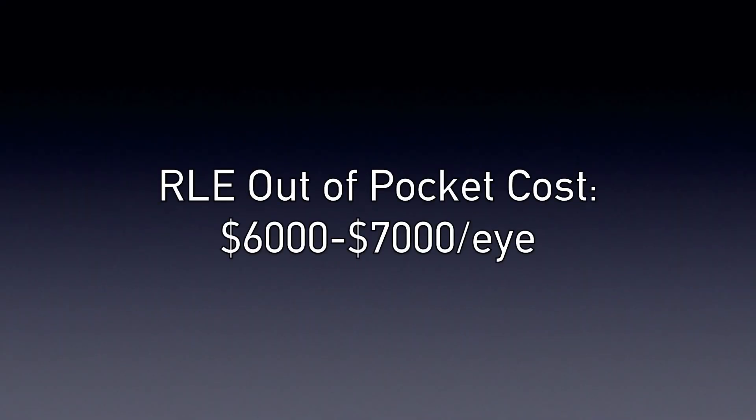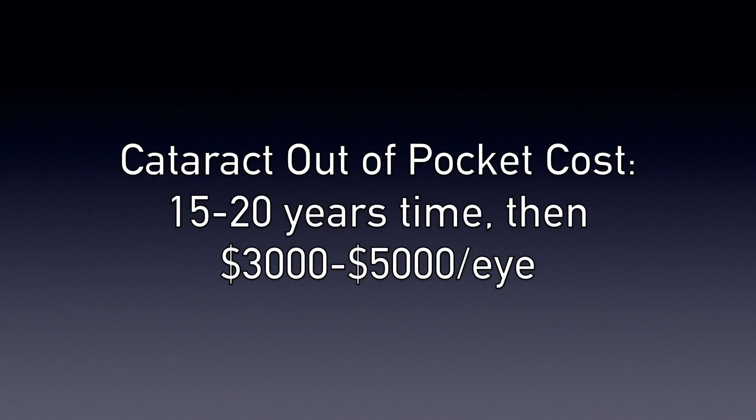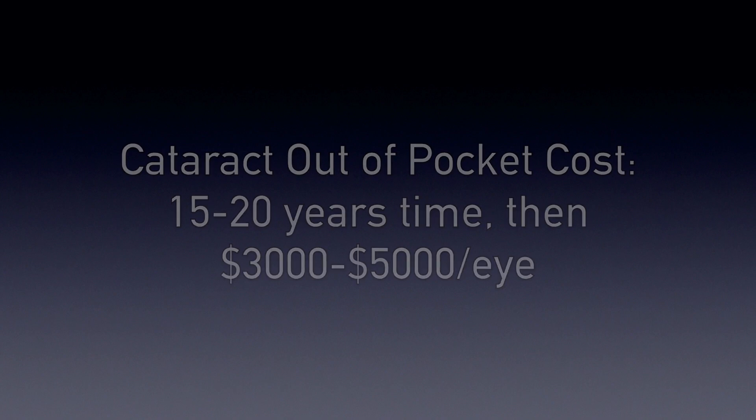With refractive lens exchange, we are performing lens replacement surgery earlier than the insurance companies will allow. So you can pay 100% of the cost now — usually $6,000 to $7,000 per eye for RLE — or wait 10 to 20 years to have insurance pay maybe 30 or 40% of the cost. The benefit you receive from an RLE is much greater than the benefit you receive if you wait until insurance pays its portion when you're much older.